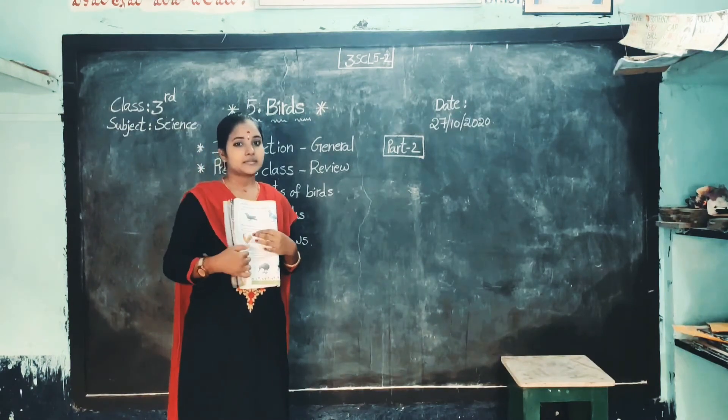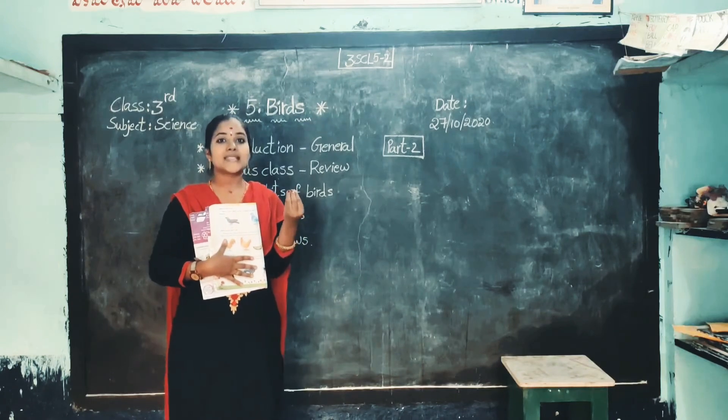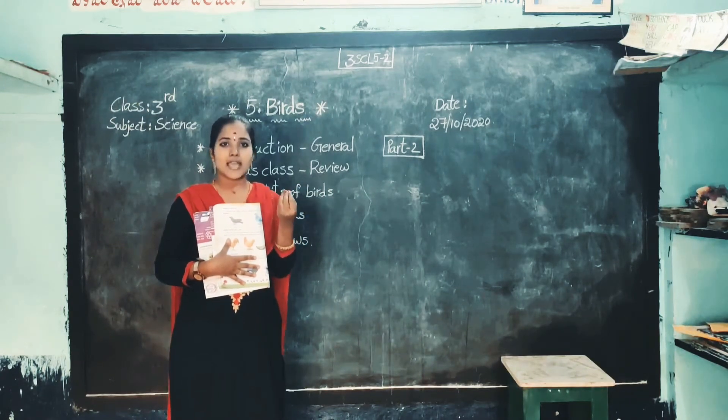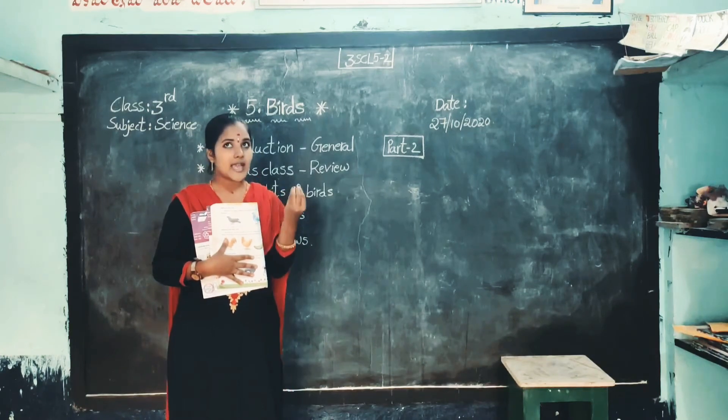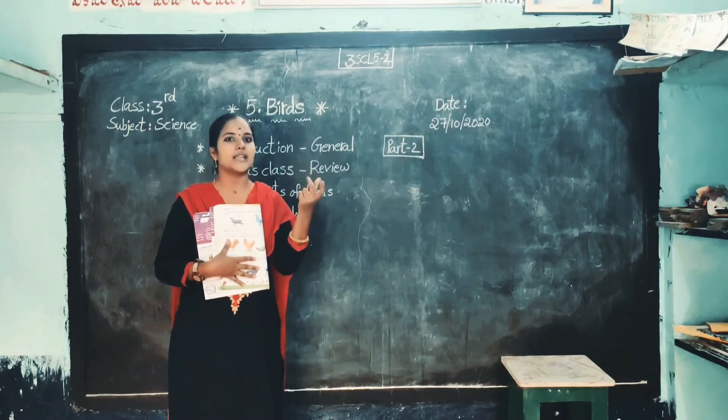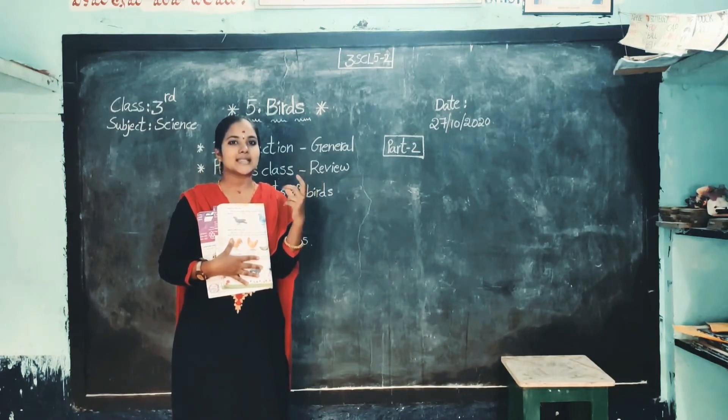So they have beaks and claws to catch the food and eat them. As I said, my children, they have no teeth. So they have a beak. Beak means the nose of a bird is a beak. Beaks and claws. Claws means pancha.